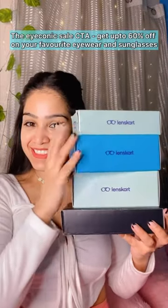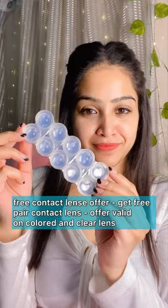First, I have these zero power contact lenses that retail for only 139. LensKart is giving you a free pair of lenses — offer valid on colored and clear lenses. All the links are mentioned in the description and pinned comment.